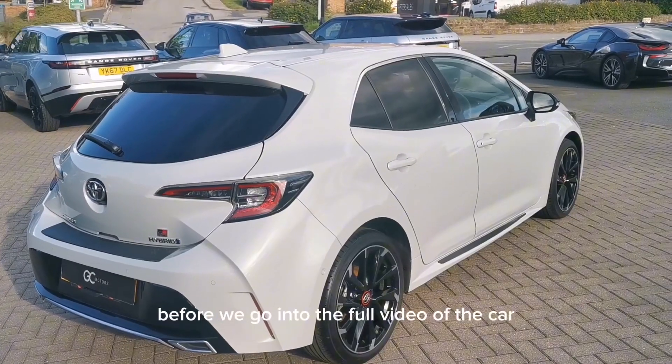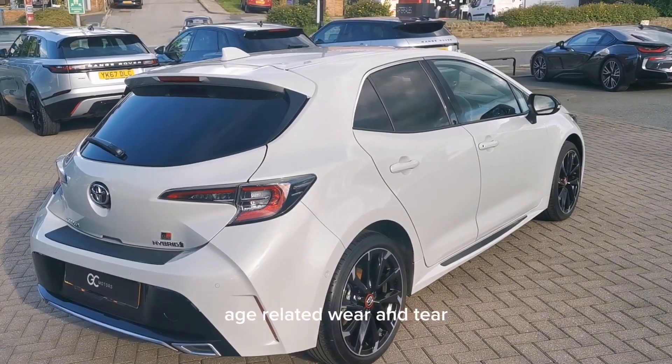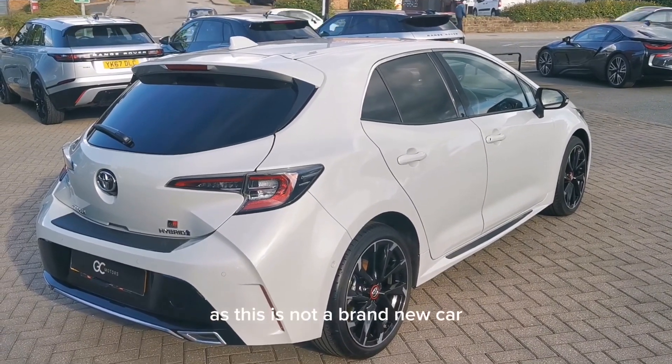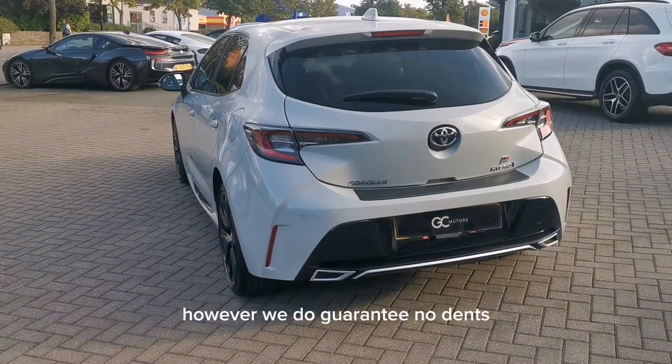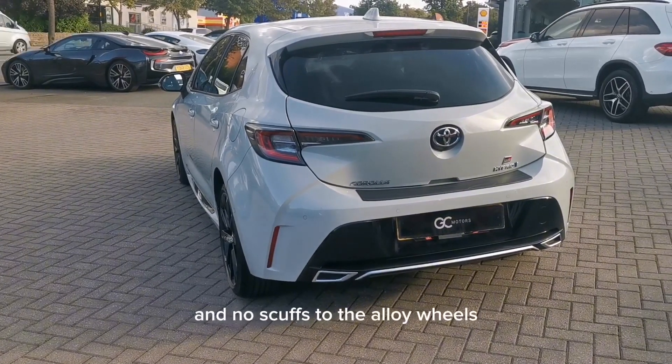Before we go into the full video of the car, it is worth noting that there may be some age-related wear and tear as this is not a brand new car. However, we do guarantee no dents, no scratches through the paintwork, and no scuffs to the alloy wheels.